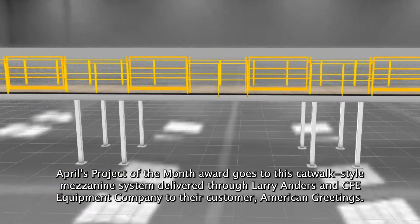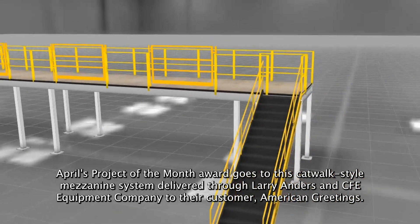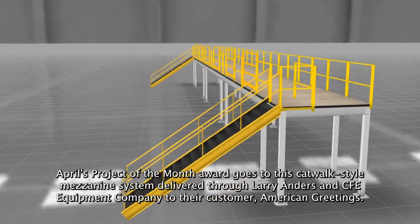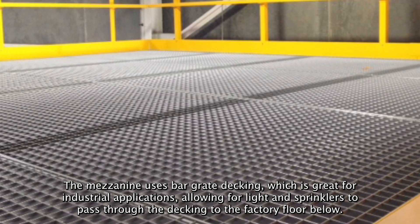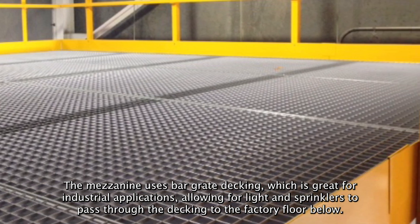April's project of the month award goes to this catwalk style mezzanine system delivered through Larry Anders and CFE Equipment Company to their customer American Greetings. The mezzanine uses bar grate decking, which is great for industrial applications, allowing light and sprinklers to pass through the decking to the factory floor below.